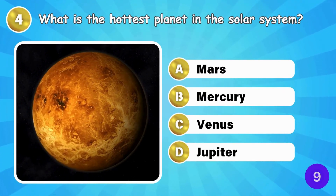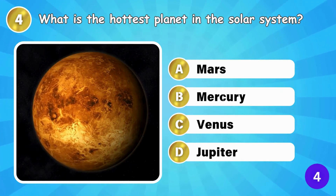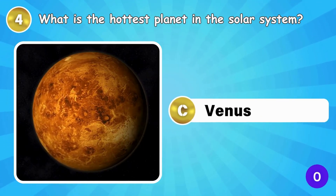What is the hottest planet in the Solar System? Venus, even hotter than Mercury.